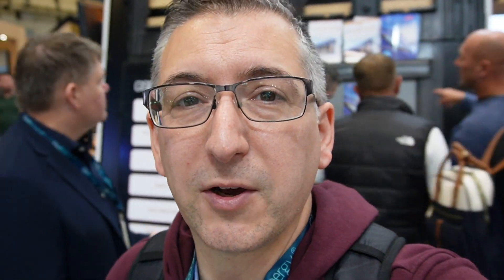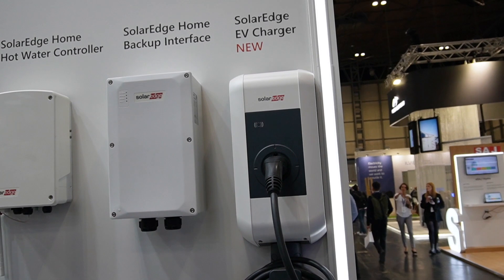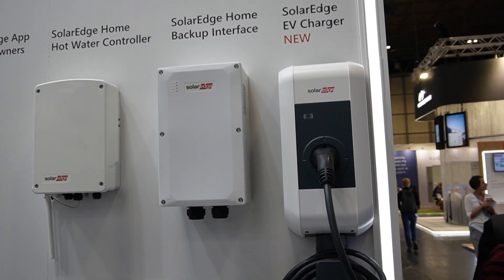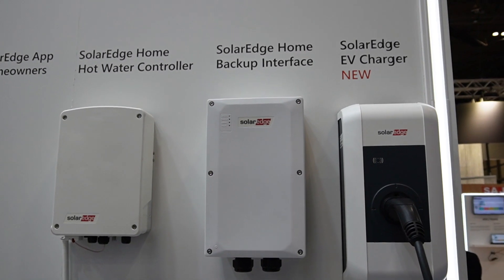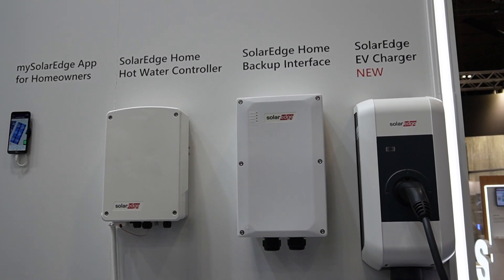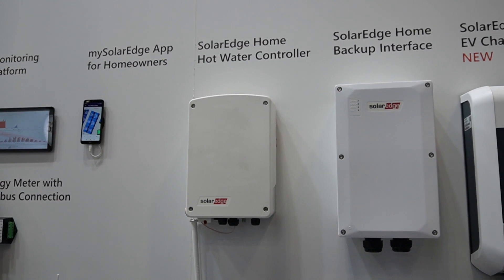I thought I'd come and have a look at the SolarEdge stuff — it's really busy and absolutely rammed around their stand. I've obviously got a SolarEdge inverter myself, the 3680H, and I'm not after extra storage but they've got a huge number of products on display. Something new I didn't know about: SolarEdge are doing an EV charger with a Type 2 socket. There's also a backup interface — some sort of gateway so you can run from battery offline — and a hot water controller, which is going to be like an Eddy.